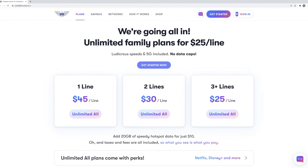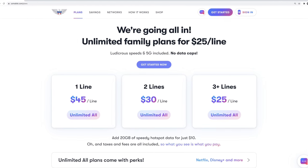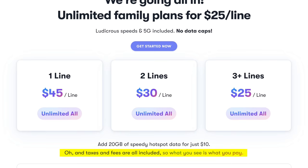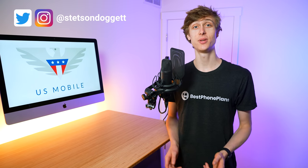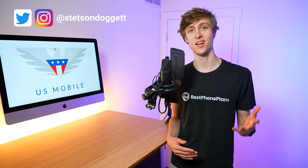When US Mobile launched their previous version of their Unlimited plan on March 8th, 2021, they said they were going all in — full speed data, 5G included, no data caps, as low as $25 per line with taxes and fees included. And in their Reddit post, they even emphasized uncapped and unthrottled speeds. These plans were awesome.